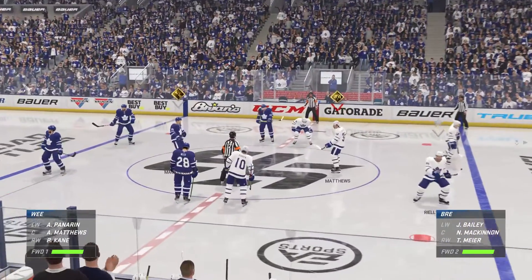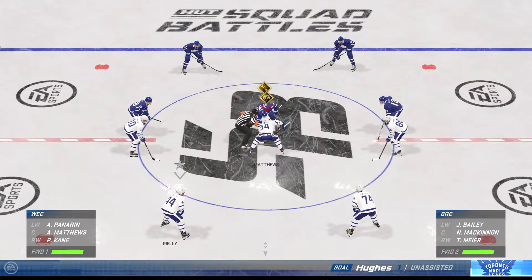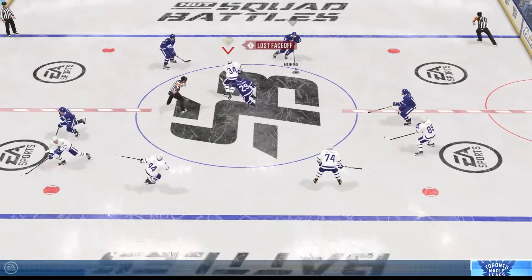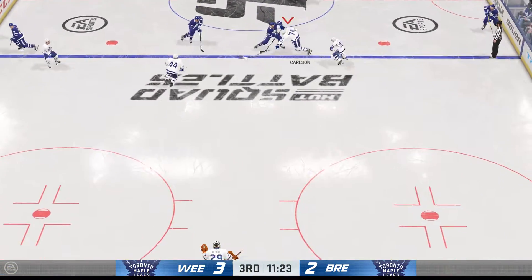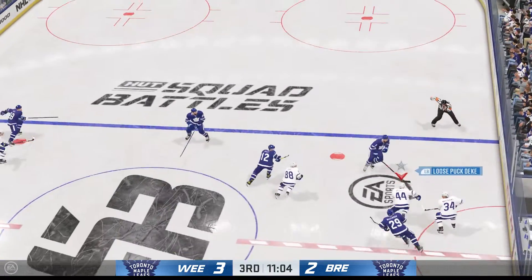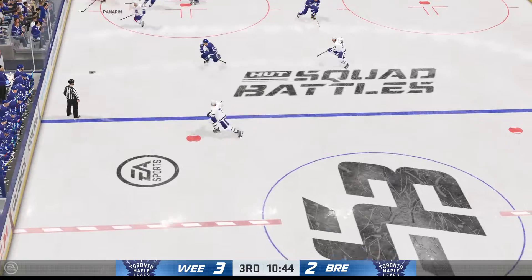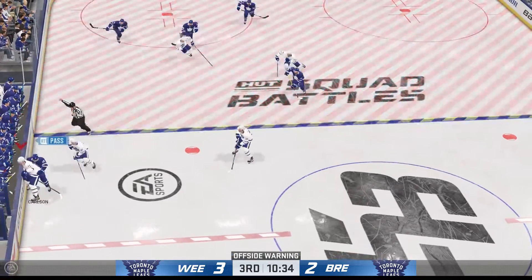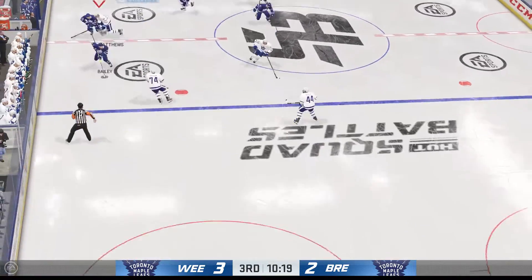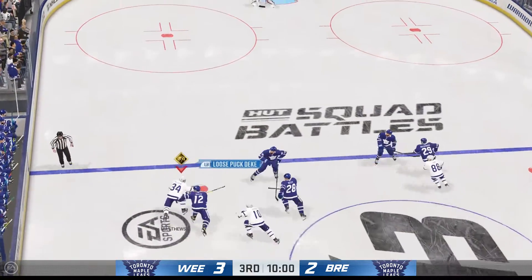The Maple Leafs with the one goal lead here in the third. It's surprising they haven't gone up with more — they've played really well and had most of the possession, now they've got the lead. Nothing should change in their mindset. Carries it across the line, the Leafs grab possession of the puck. The Maple Leafs have it against the wall. Toronto's got possession at center, the Maple Leafs gain possession in their own end.